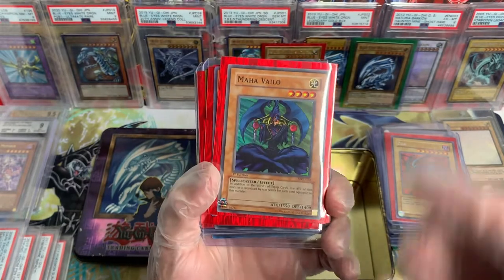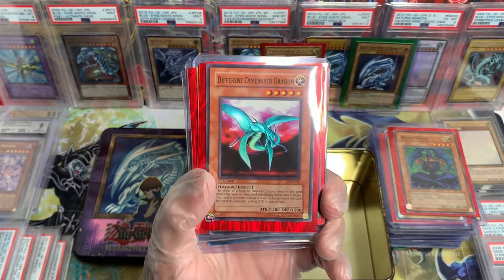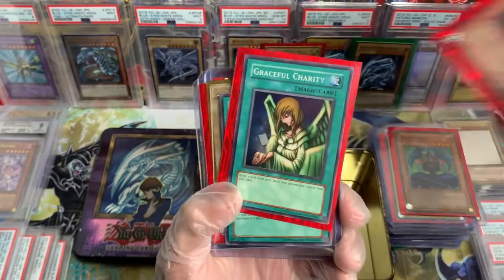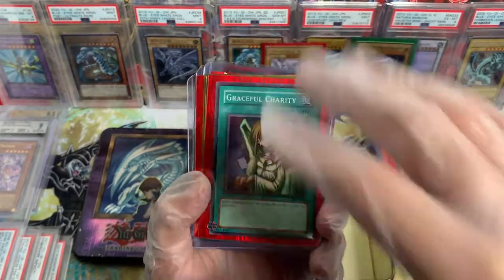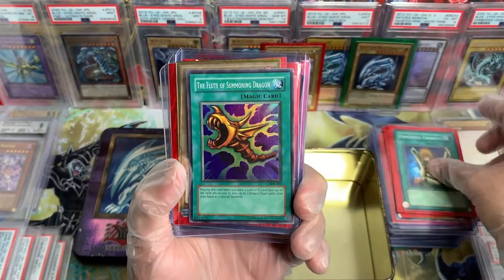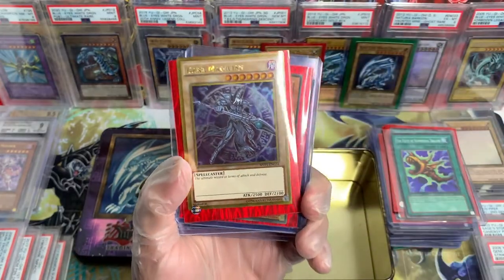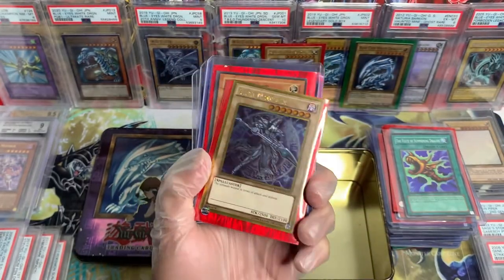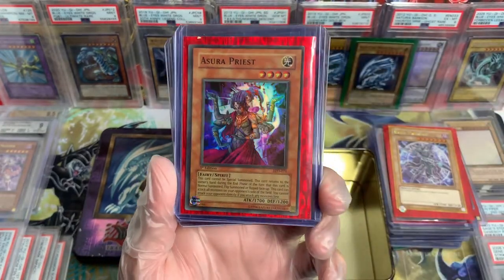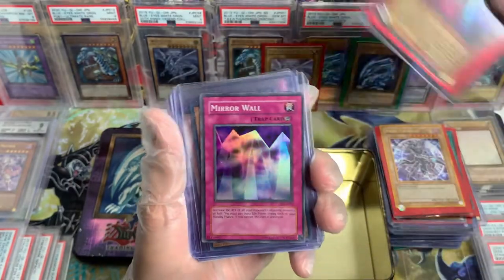Arc Knight, LOD, OG reprint — beautiful. Confiscation, Spell Ruler — and this should be like a 2010 reprint just because of the colors on the card. I don't think it's an OG. It is a 2010 reprint, something like that, if I'm not mistaken. Witch of the Black Forest used to be one of my favorite cards to use. Magic Cylinder from LON, Labyrinth of Nightmare — OG reprint, beautiful card, beautiful Secret Rare.